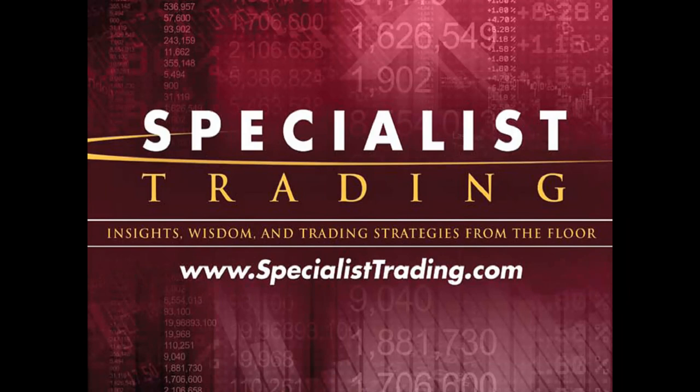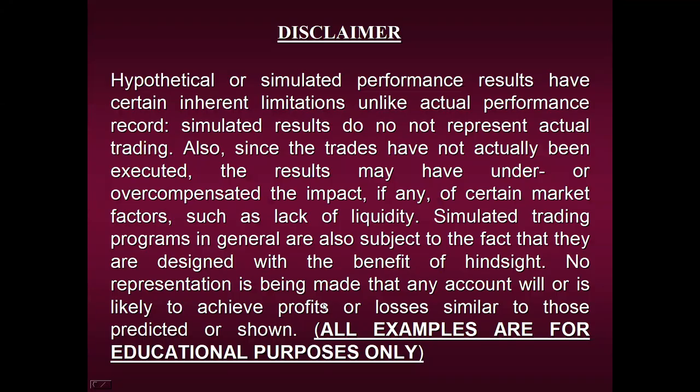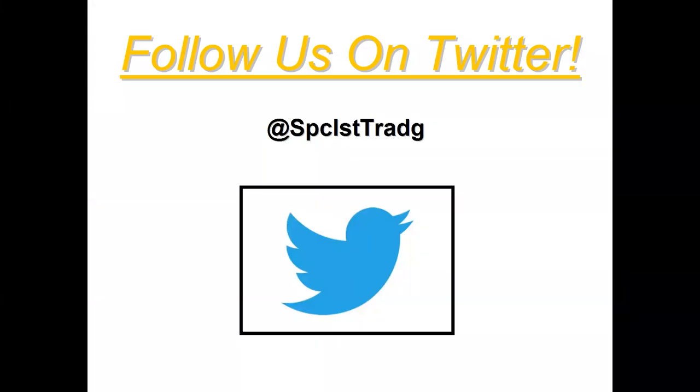This promises to be a great educational presentation — thank you for joining us. We are required to share a disclaimer: we can in no way guarantee that any of the performance results I'm about to share will be repeated in the future. All examples are strictly for educational purposes only. If you're looking for more of our education on a daily basis, you can follow us on Twitter, where I post daily snapshots of stocks, futures, currency pairs, and even Bitcoin, showing how our methods were applied. It's lots of great free educational information.